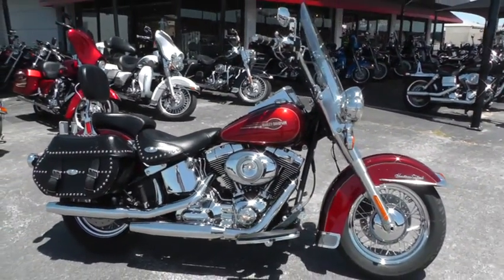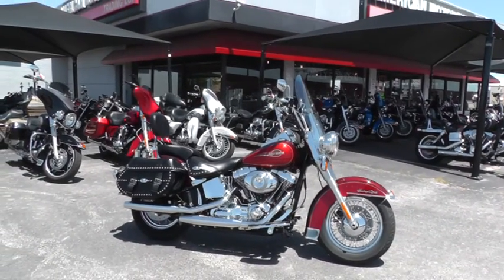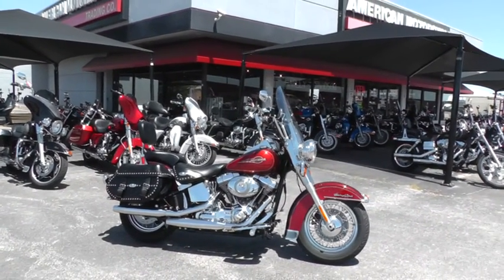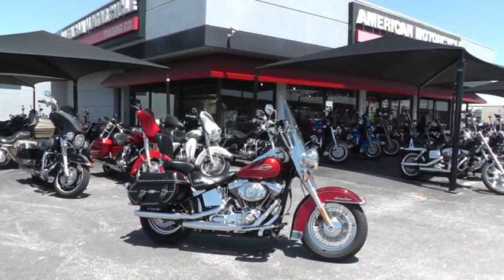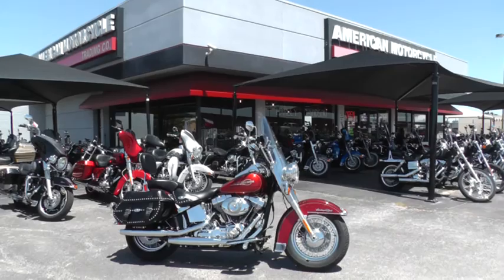About 15 minutes from DFW International Airport if you decided you wanted to fly in — we could pick you up and you could do the deal and make a fun little road trip out of it. Either way, this is Gino with American Motorcycle Trading Company in Arlington, Texas. Thanks for looking.